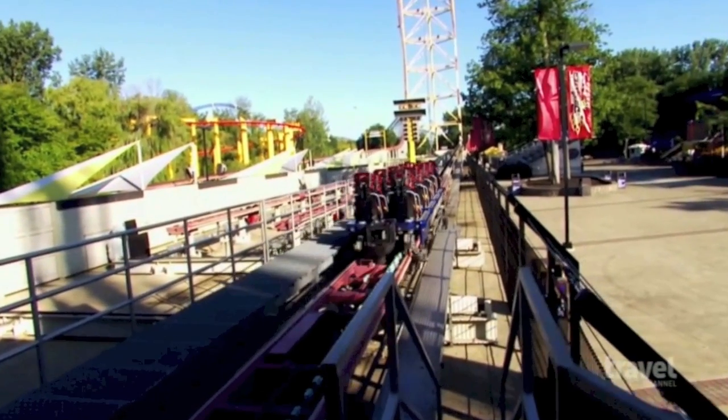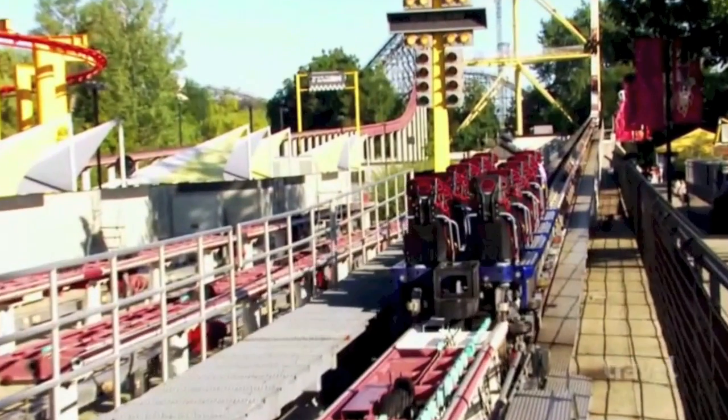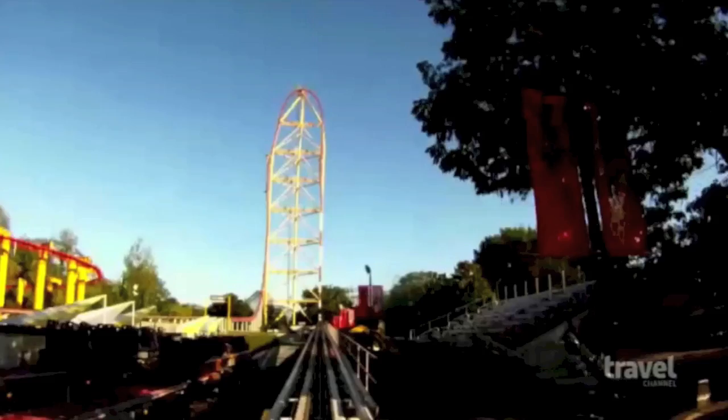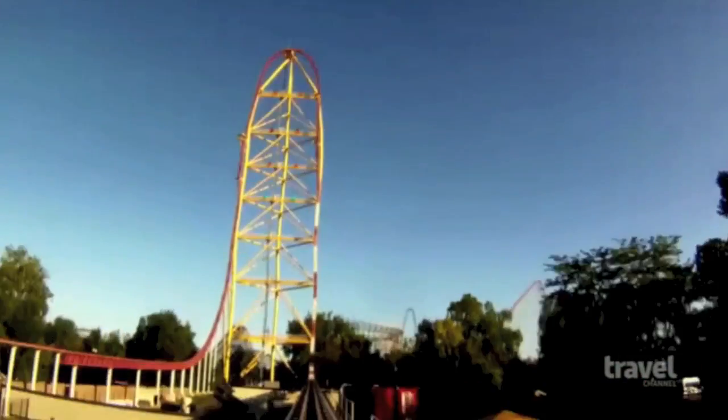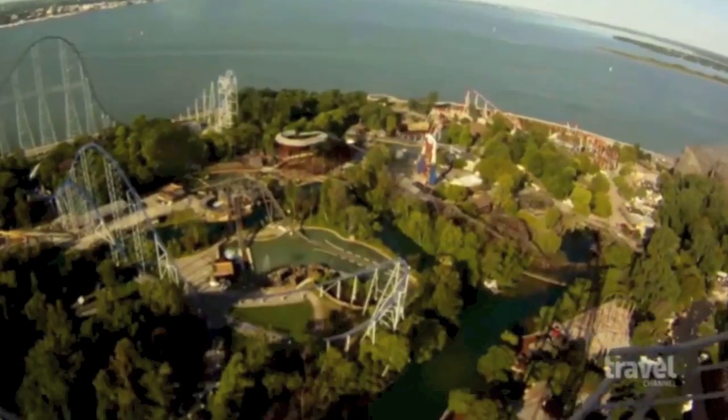Top Thrill Dragster is specifically designed to simulate takeoff from an aircraft carrier. After a countdown, riders are launched at a 40-story tower where they reach 120 miles an hour in mere seconds. The potential risks are enormous.